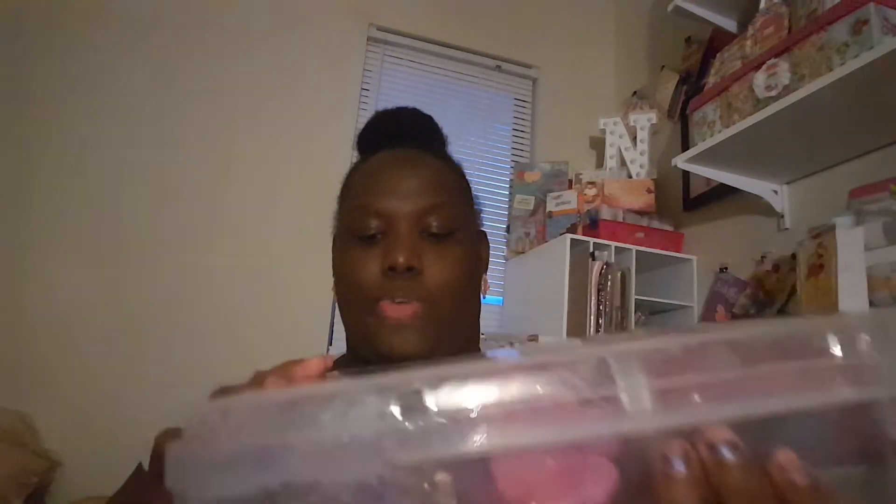At Michaels I bought this case itself for $2.49. The reason it was that cheap is because it has a crack right here, but for $2.49 you couldn't leave that in the store. Let's get into what's actually inside. I went for storage, which I did get, but I also picked up other stuff.